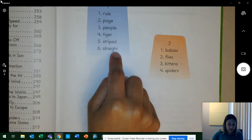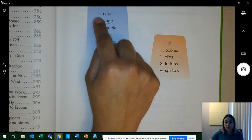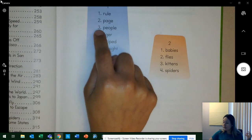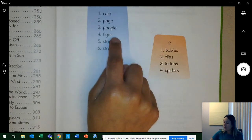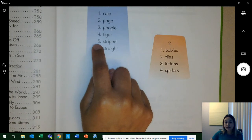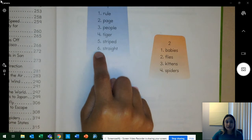Awesome. Let's read those words again the fast way. Word one — what word? Yes, rule. Two — what word? Yes, page. Three — what word? Yes, people. Four — what word? Yes, tiger. Five — what word? Yes, striped. Six — what word? Yes, straight.